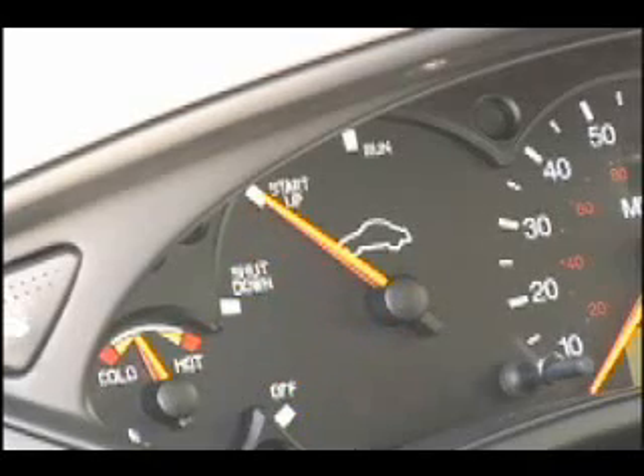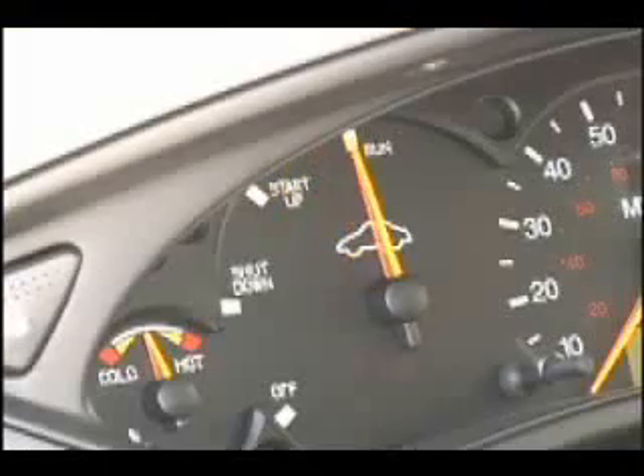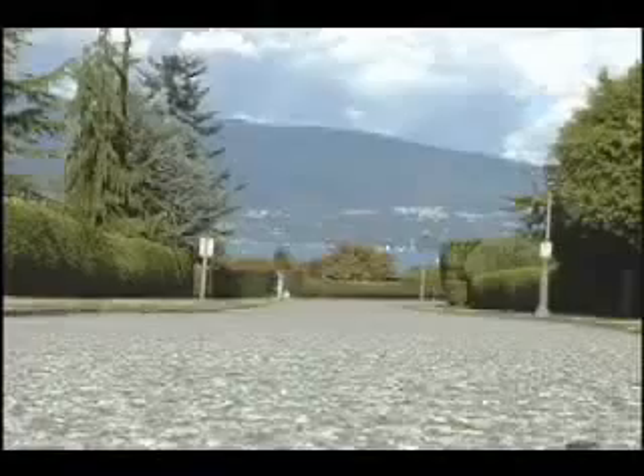After about 15 or 20 seconds, the car is ready to go depending on the temperature outside. Let's put this fuel cell in drive — and I get to drive my first fuel cell car.